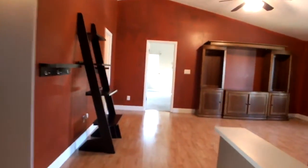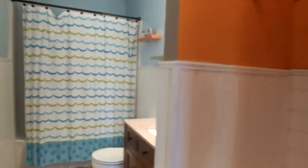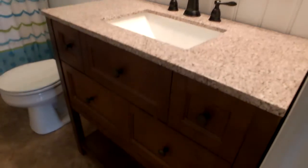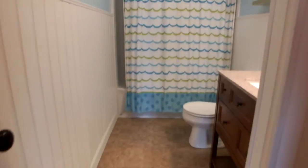Let's go over to the full bath and then the master. This is the full bath. You have a tub shower in here, granite countertops, nice sink, nice vanity. Their bathrooms are really nice — tile floors. Bathrooms are really nice.